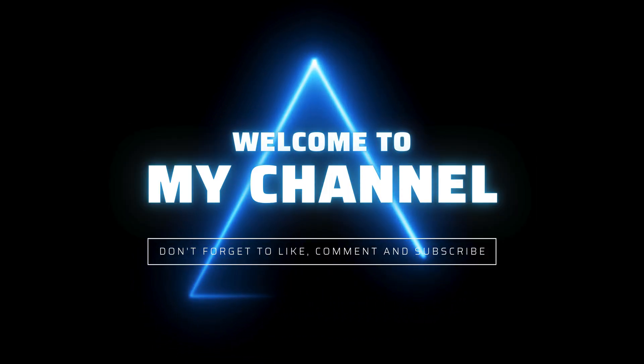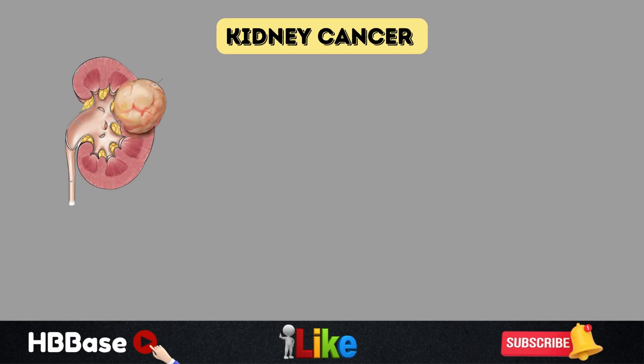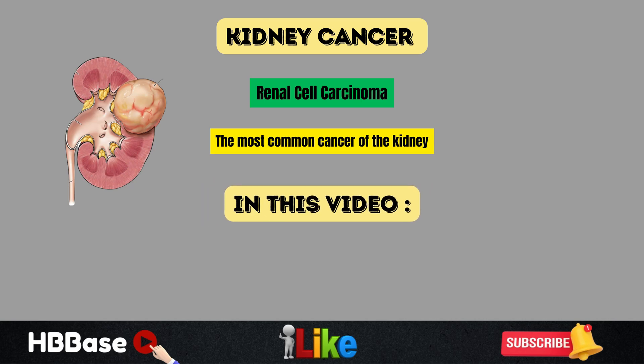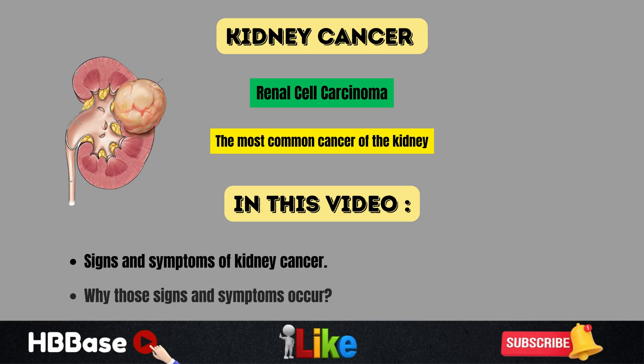Hi and welcome to Health and Beauty Base YouTube channel. This video is on the signs and symptoms of kidney cancer, or more specifically renal cell carcinoma, which is the most common cancer of the kidney. We're going to talk about the signs and symptoms of renal cell carcinoma and why those signs and symptoms occur.